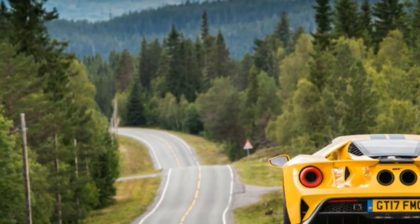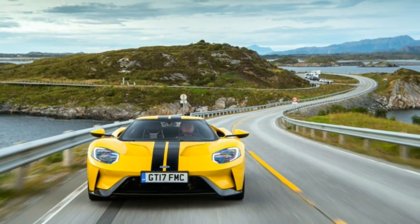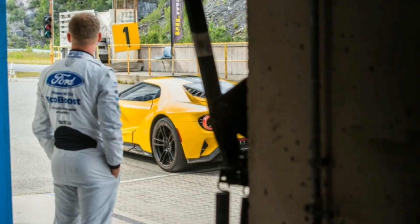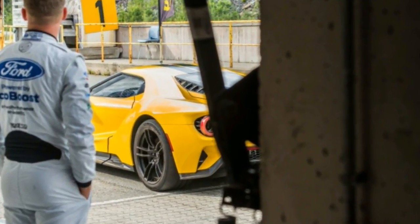The trip was also an occasion for Ford Chip Ganassi racing driver and Le Mans veteran Stefan Muck to set a new lap record at the Arctic Circle Raceway. The 655 PS Ford GT he drove has a top speed of 216 mph.